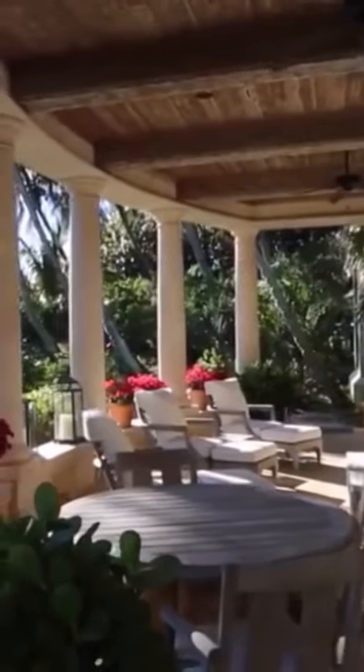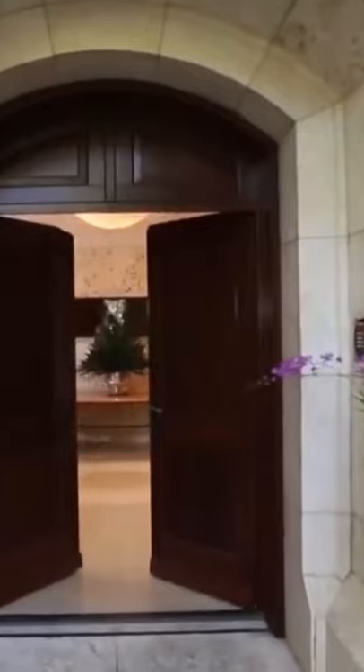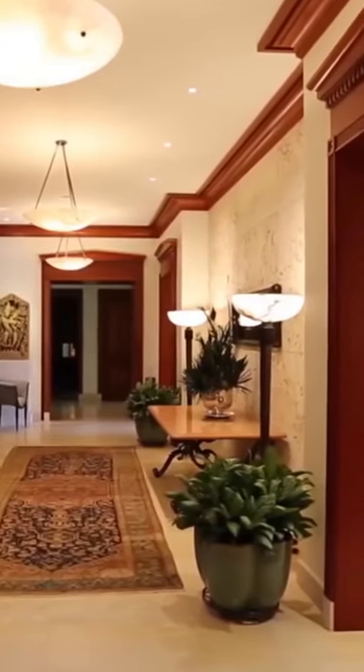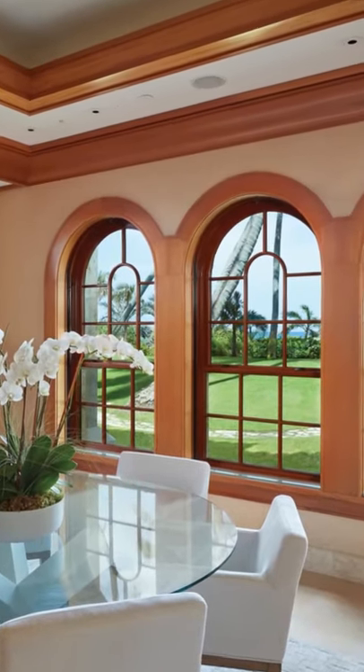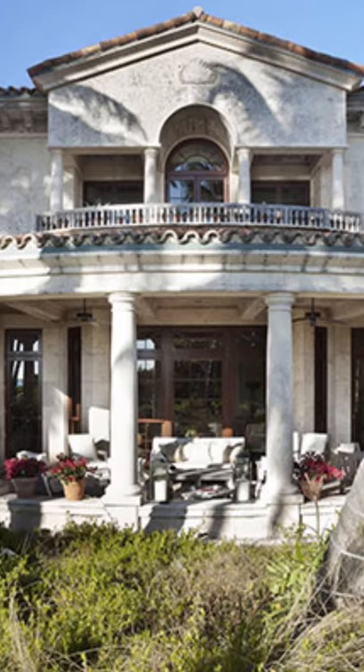The patio and porches are nothing to scoff at either, and offer some absolutely incredible views of the ocean. It was recently sold for just over $94 million, or $1,700 per square foot of property. A deal? Or an overpriced house?